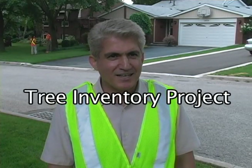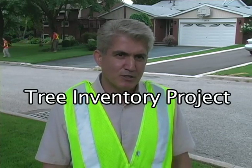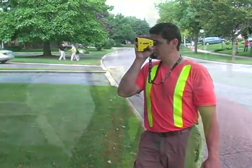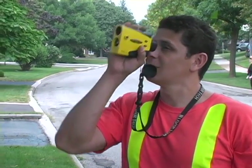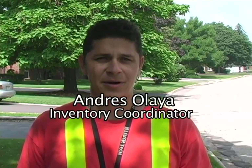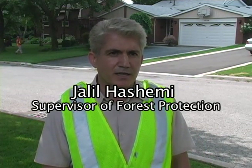My name is Jaleel Hashami, supervisor of forest protection in the town of Oakville. You can see Andres and Alexandra, two forestry crew members collecting data for town trees. Andres is using a laser device to measure the height of the tree, the canopy height, and the width of the canopy. Alexandra is entering the data into a computer, which will be transferred to our tree database. We also GPS the location of each tree and put it on a customized map, available in future on the town of Oakville website.